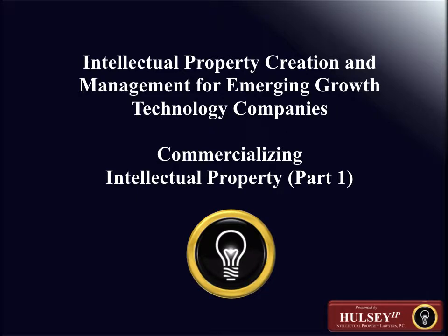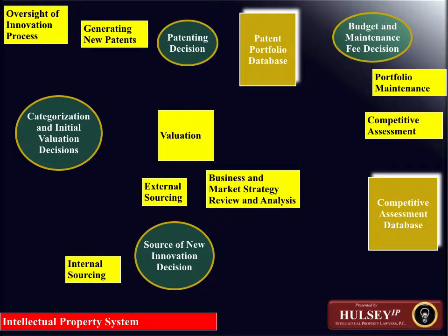This module on the commercialization of technology and innovation adds to the aspects of the intellectual property system the mechanisms for converting intellectual property into financial results — the commercialization decision of whether or not to commercialize a given technology, and then the decision on which type of mechanisms should be used for that purpose. This chart details some of the considerations having to do with a given technology and the strategic options that a company has before it.